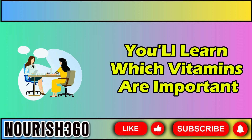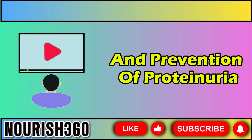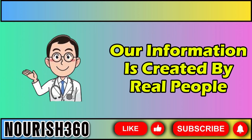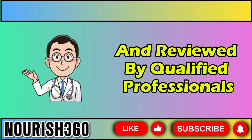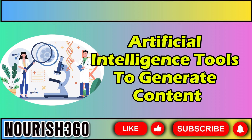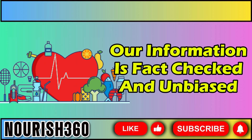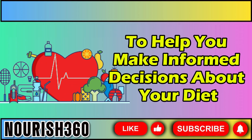You'll learn which vitamins are important, why they matter, and how to include them in your diet. Watch until the end to understand the causes and prevention of proteinuria. Our information is created by real people and reviewed by qualified professionals. We do not use artificial intelligence tools to generate content. Our information is fact-checked and unbiased to help you make informed decisions about your diet.